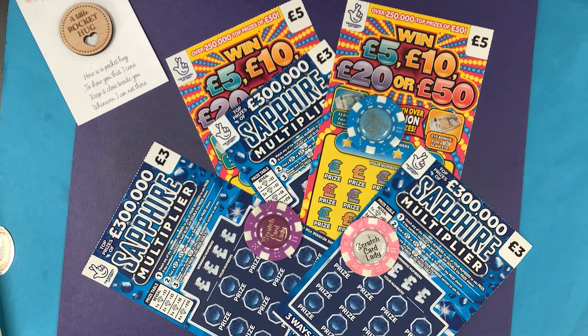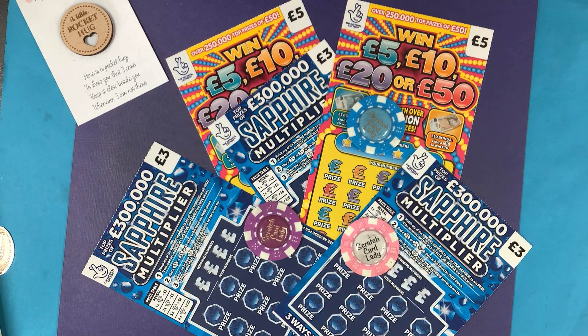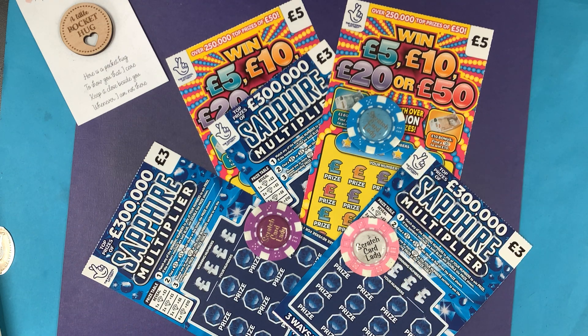Hi and welcome to another scratch card session. I'm Scratch Card Lady and today I've got £19 worth of cards — three Sapphire Multipliers and two Win 5, 10, 20 or 50 cards.